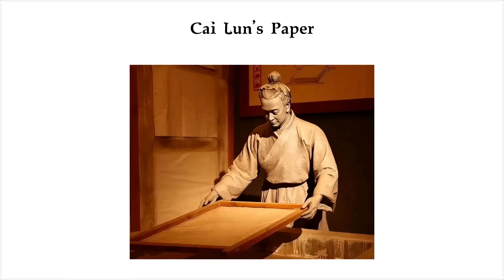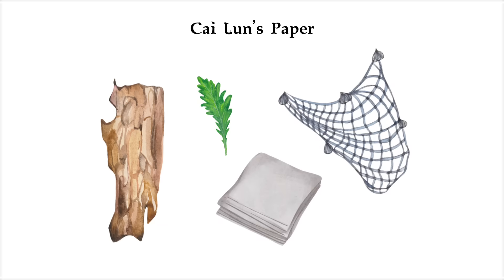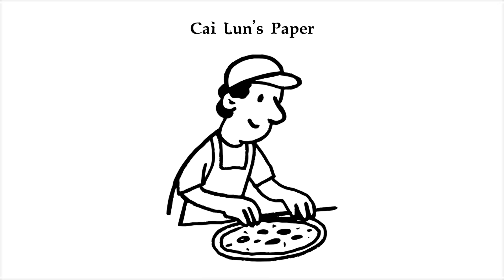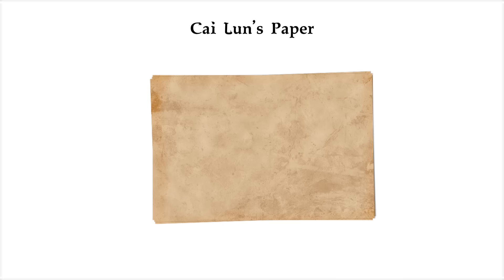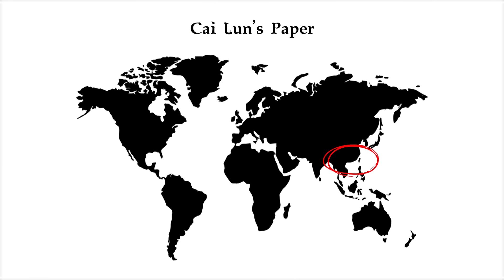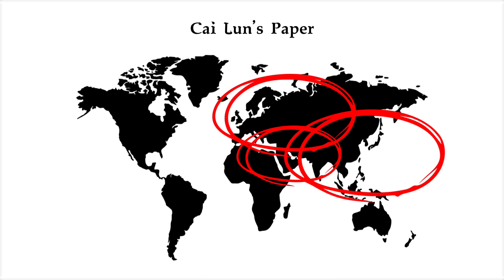What Cai Lun did was genius in its simplicity. He took tree bark, hemp, old rags, even fishing nets, and mashed them down into pulp. Then he mixed that pulp with water, spread it into a thin layer, and let it dry. The result? A lightweight, flexible, writable sheet. It didn't just make writing easier — it made knowledge portable, not just across China, but eventually across Asia, the Middle East, and Europe as papermaking spread along the Silk Road.